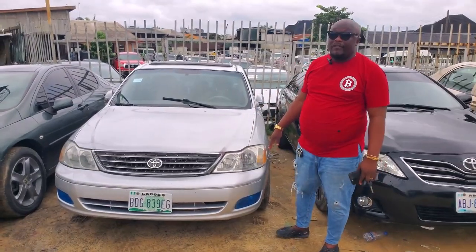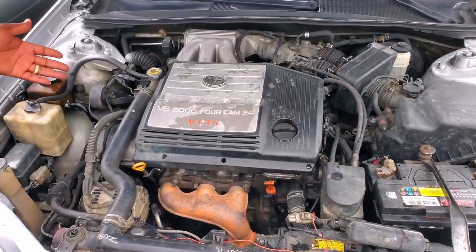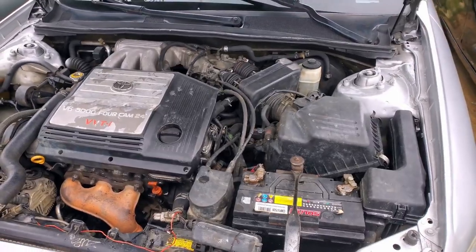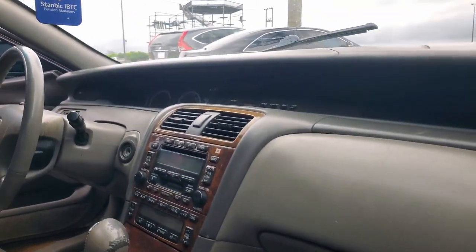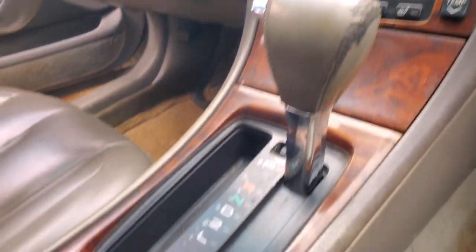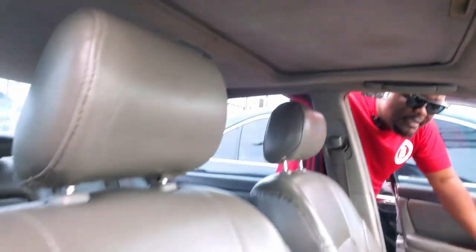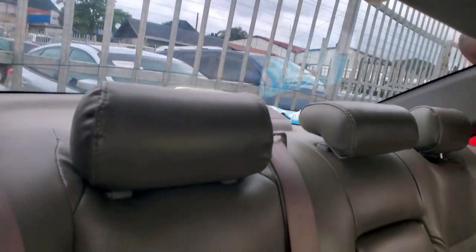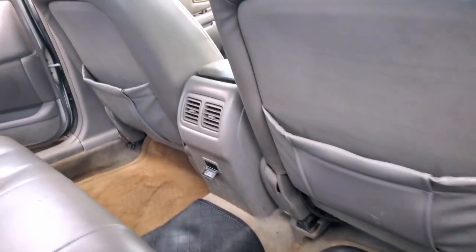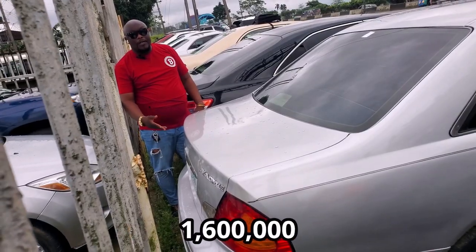This is a 2001 Toyota Avalon — a fairly used car. A V6 engine — drive engine and gear are perfect, AC is working. The inside is neat, neatly used, AC is working. A very nice leather seat with open roof, neatly used, AC vents at the back. 2001 Toyota Avalon going for $1,600,000.